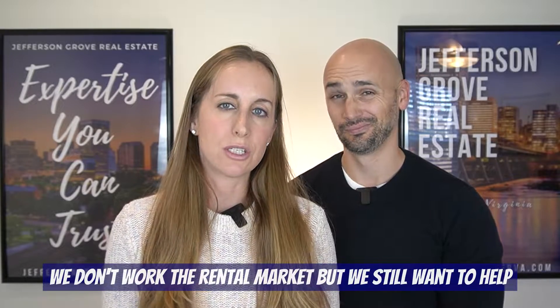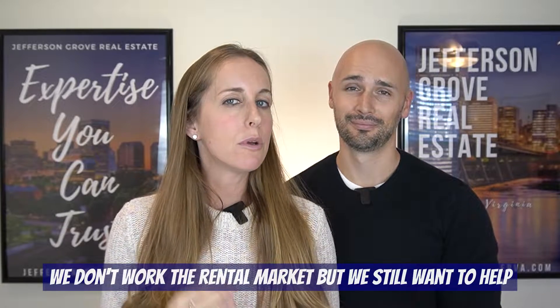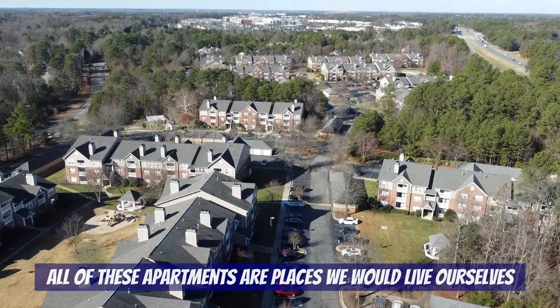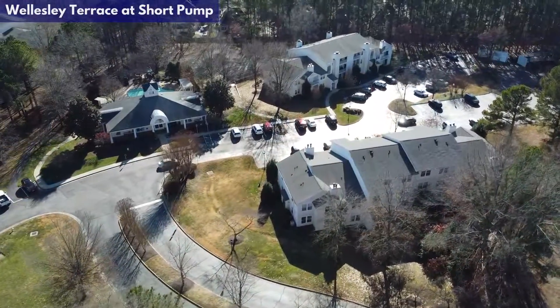While we don't work the rental market — and in fact that goes for most agents in Richmond — we do get questions regarding rentals and relocation all the time. We do our best to answer those questions, and we clearly saw there is a need for this type of video. While we haven't lived in any of these particular communities ourselves, we can say that these four communities are 100% places we would live if we were looking to rent today. We're going to start with the most affordable option: the community called Wellesley Terrace at Short Pump.